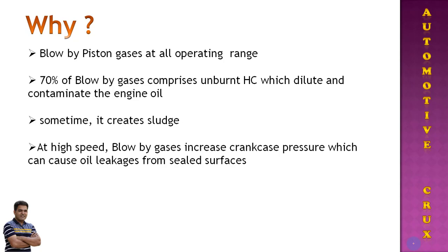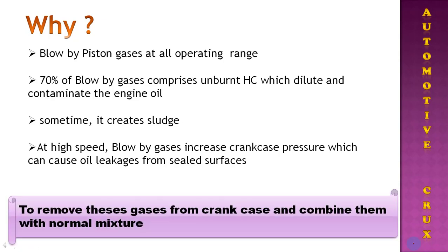The main function of the PCV is to remove these gases from the crankcase and combine them with the normal intake mixture so we can reuse them. We could release these gases into the atmosphere, but that would increase the emission of unburnt hydrocarbons. So with the help of the PCV system, we combine them with the normal mixture to reduce emissions.